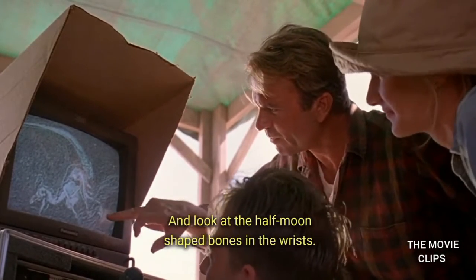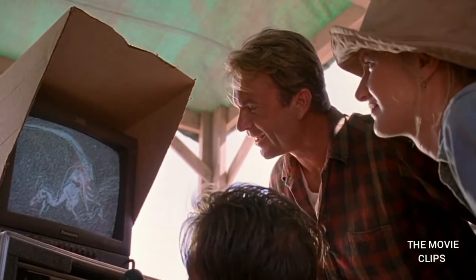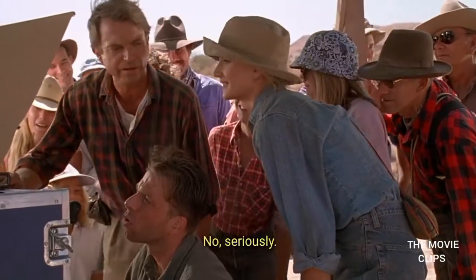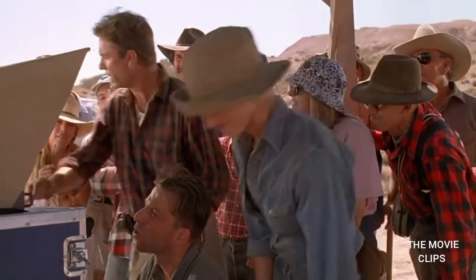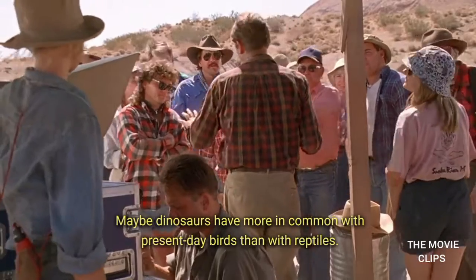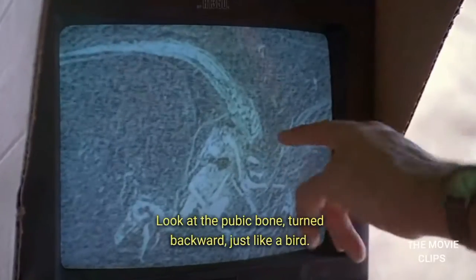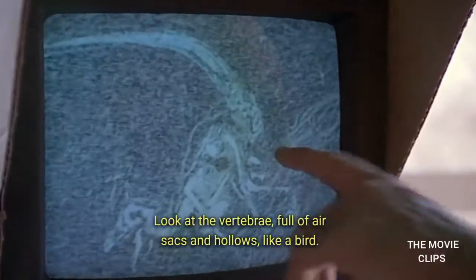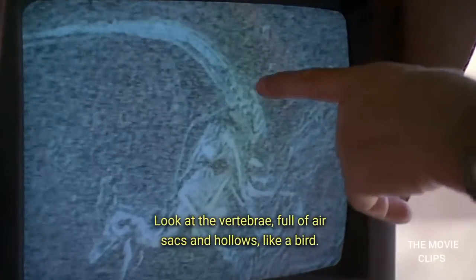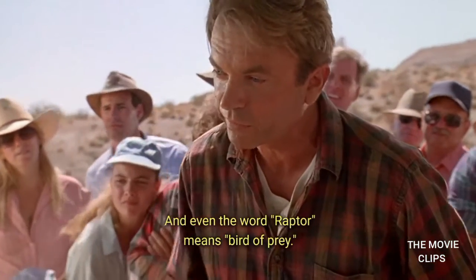And look at the half-moon-shaped bones on the wrist — it's not one of these guys that learned how to fly. No, seriously. Maybe dinosaurs have more in common with present-day birds than they do with reptiles. Look at the pubic bone, turned backward, just like a bird. Look at the vertebrae, full of air-sac hollows, just like a bird. And even the word raptor means bird of prey.